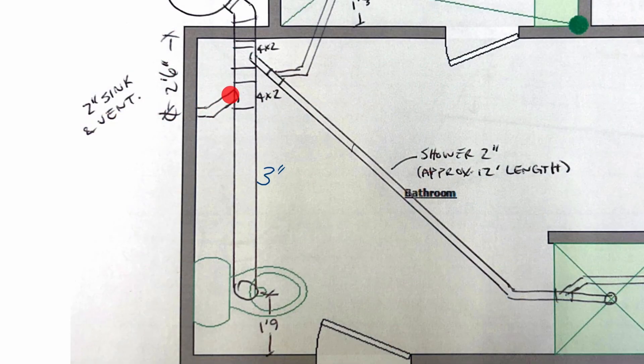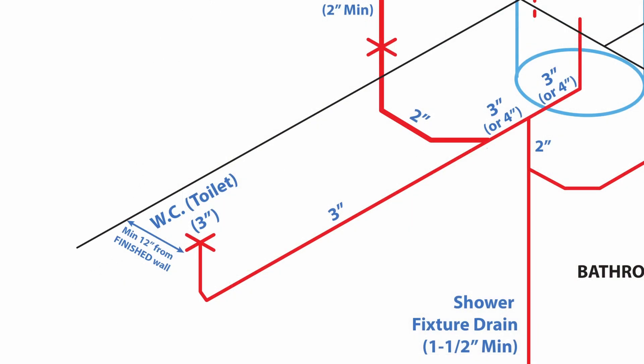The original illustration suggests the toilet being wet-vented with the lavatory, which is certainly legal and recommended, as long as the developed length of the toilet does not exceed 3 meters on the horizontal and 1 meter on the vertical, measuring to where the wet vent connects. Make sure to come up with your pipes so that the center of the toilet pipe is at least 12 inches from the finished wall behind it. If you're working against wood or metal studs, that equates to at least 12.5 inches to the face of the stud, taking into account the drywall. Add even more clearance if you're planning on tiling the wall.